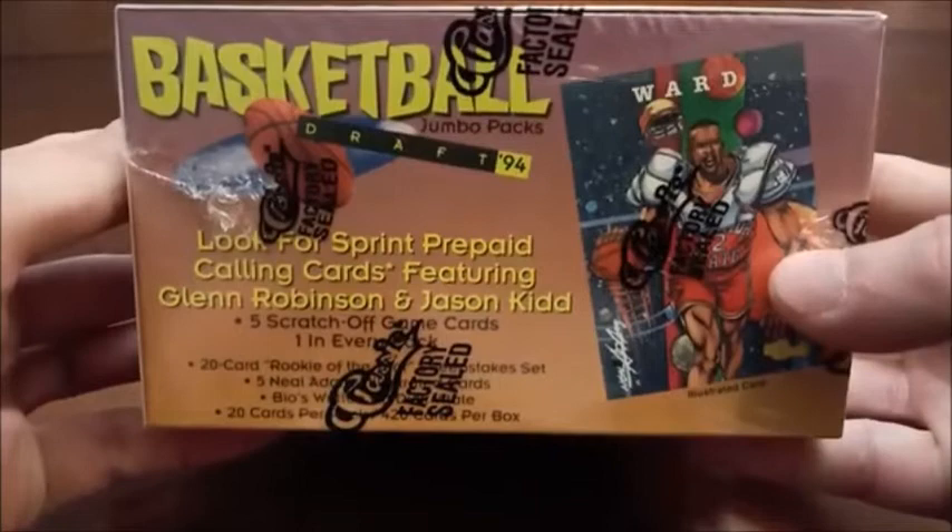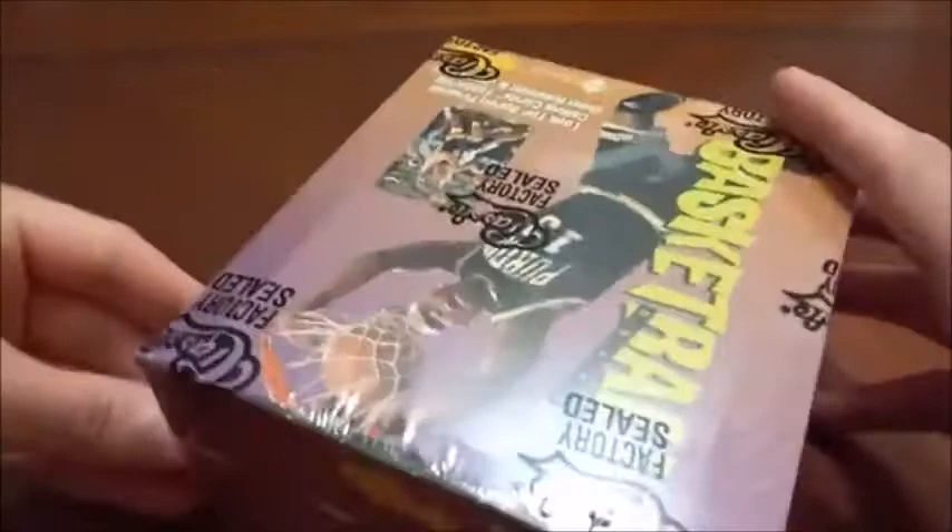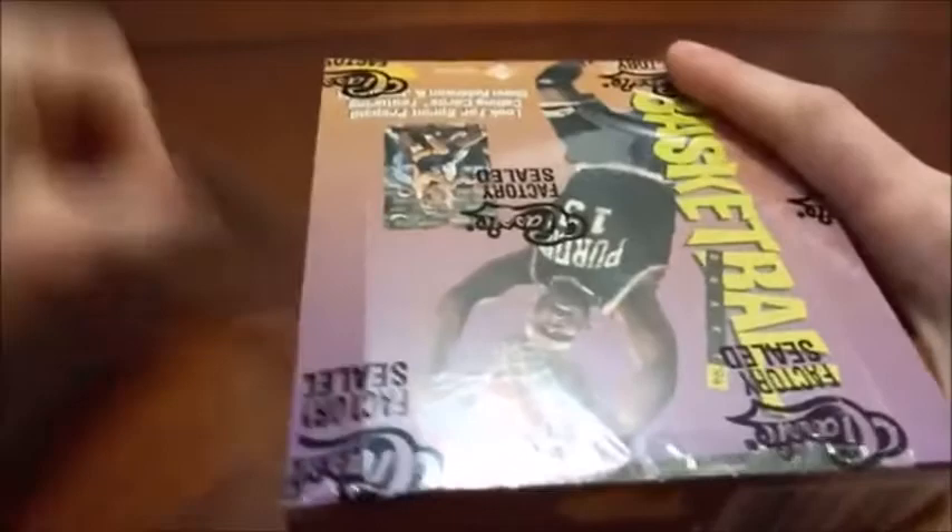There's also an All-Rookie Team subset featuring Penny Hardaway and Chris Webber. Here's a look at the bottom of the box with odds. There are inserts such as calling cards and Dickie V's PT Peers. On the side there are SPs in the base set as well — illustrated cards, the last five cards of the set — including Charlie Ward and Juwan Howard.